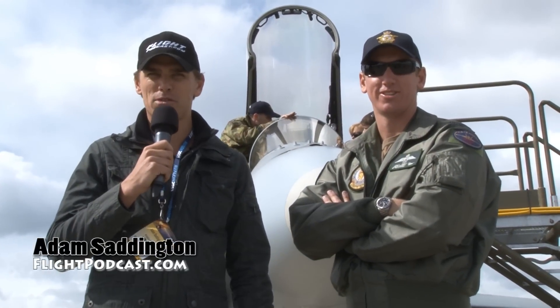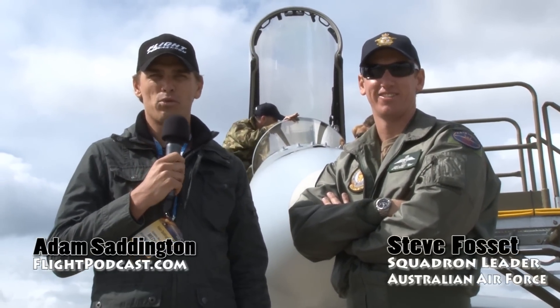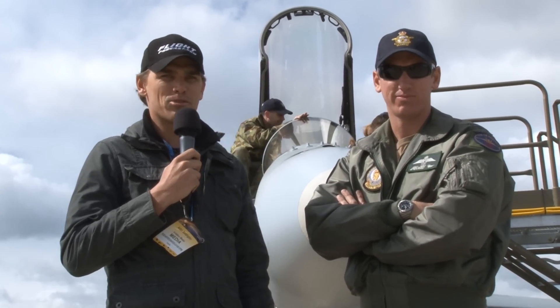Welcome viewers to the 2011 Avalon Airshow. I'm here with the FOT, Steve Fossett. He's a squadron leader with the Royal Australian Air Force flying the F-18 Hornet — a Hornet instructor based out of Williamtown in New South Wales, Australia. G'day.